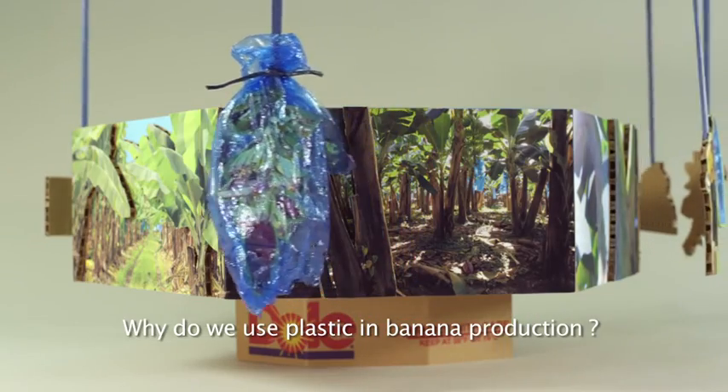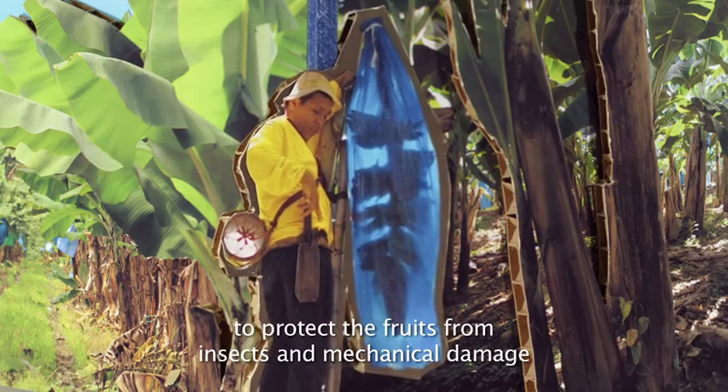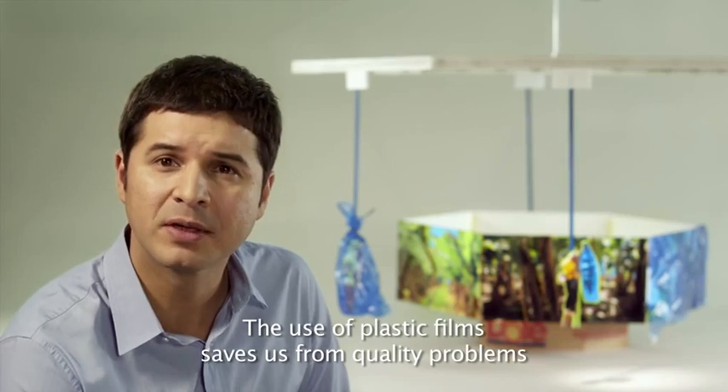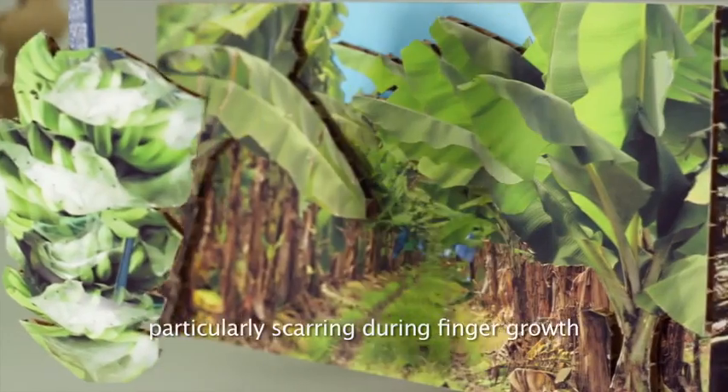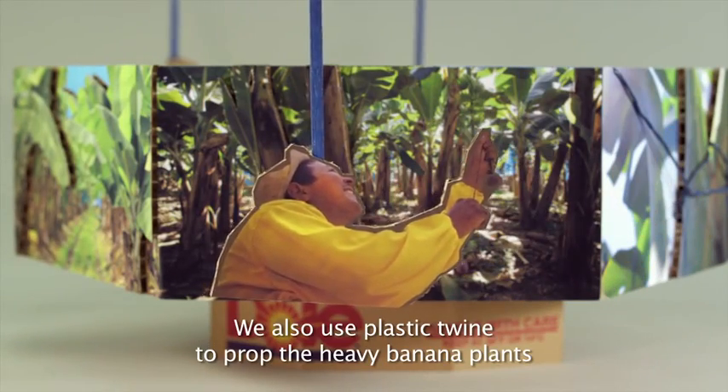Why do we use plastic in the banana production? First, we need fill bags to protect the fruits from insects and mechanical damage. The use of plastic film saves us from quality problems, particularly scarring, during finger growth. We also use plastic twine to prop the heavy banana plants.